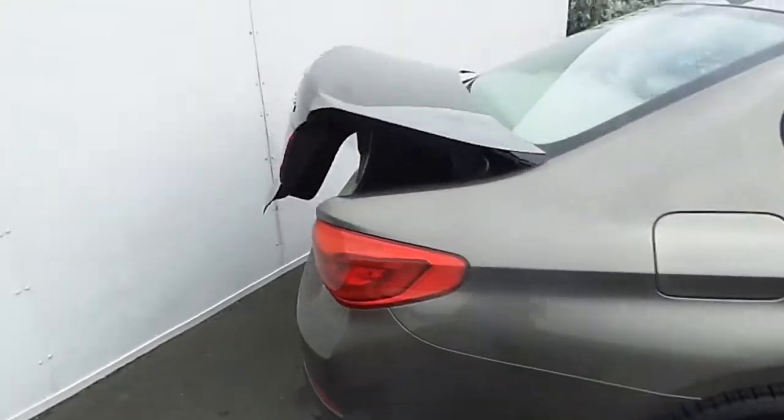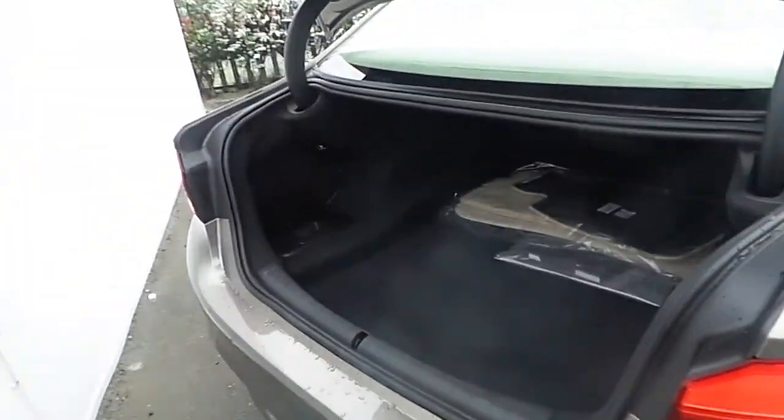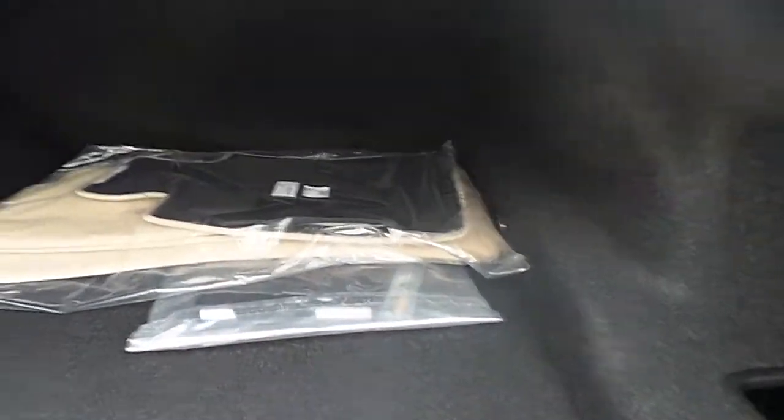As we move towards the back, we can see that by the touch of a button the remote boot function opens to reveal a very generous and spacious boot space.